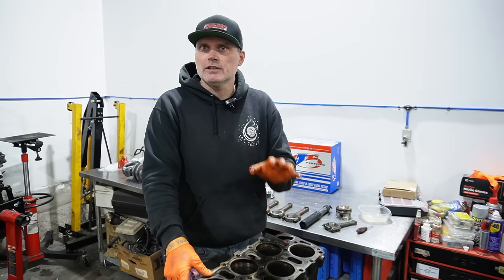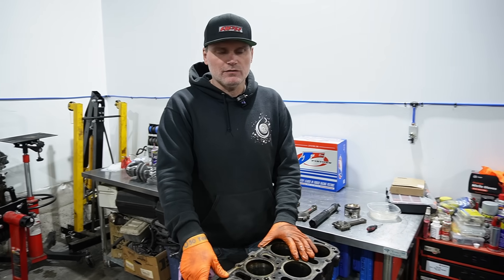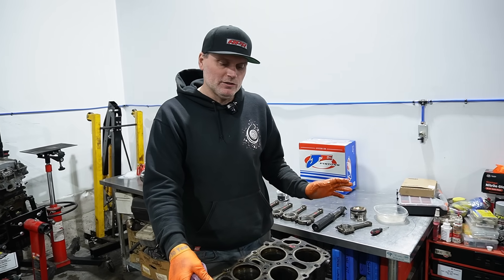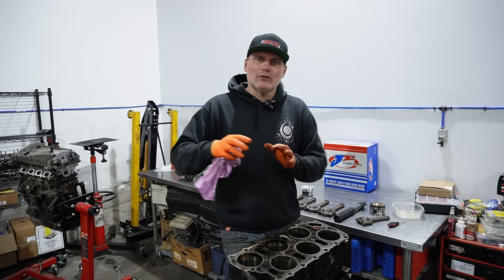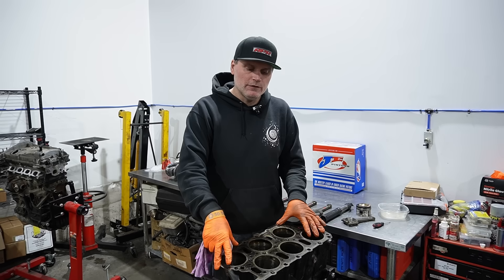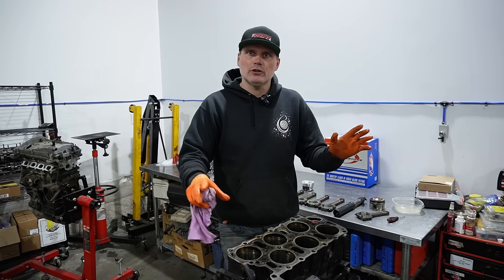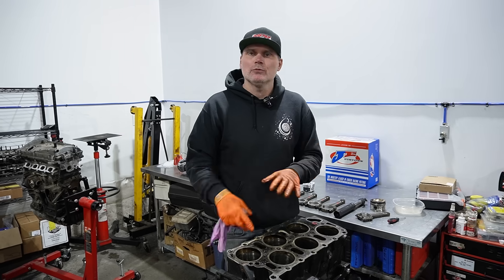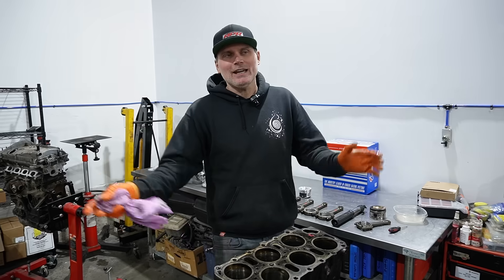For the average setup, guys have pushed these engines very far on fairly stock components — usually a head spacer, really good fuel, and upgraded rod bolts, and guys are going real far. For those who've followed the channel: we have the 1.8 Hooptie, and we've also sourced another engine — a VR6 12-valve completely stock — that we plan on doing the same thing to. We're going to do exhaust manifold, intake manifold, and a large turbo on standalone with really good fuel, and we plan on just sending it as far as it can go.